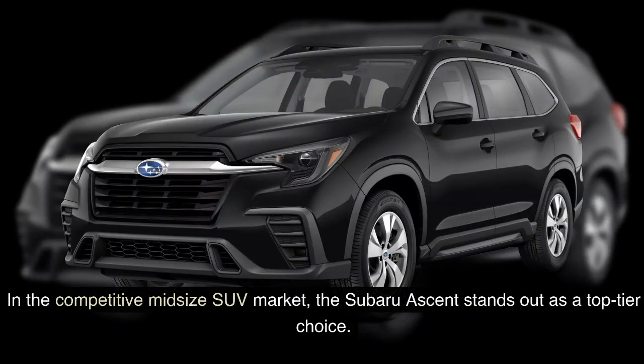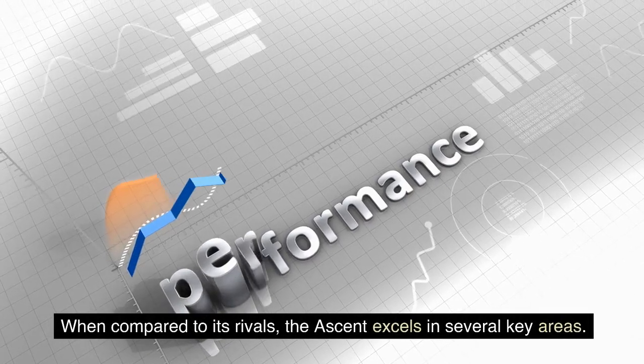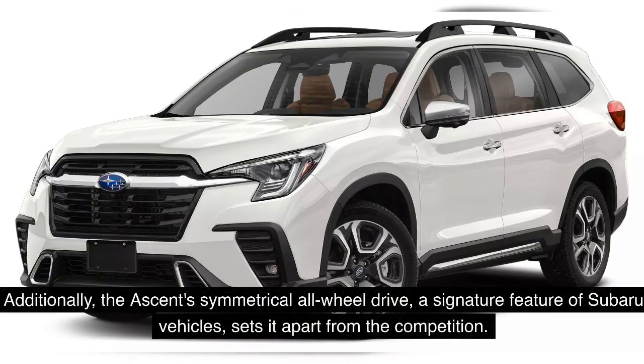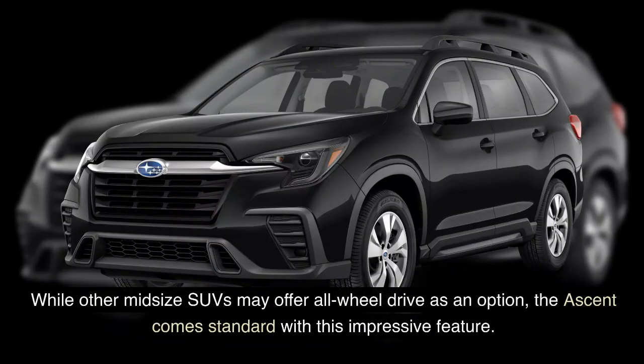In the competitive midsize SUV market, the Subaru Ascent stands out as a top-tier choice. When compared to its rivals, the Ascent excels in several key areas. Its spacious interior surpasses many competitors, offering more legroom and cargo capacity. Additionally, the Ascent's symmetrical all-wheel drive, a signature feature of Subaru vehicles, sets it apart from the competition. This system enhances traction and stability, especially under challenging weather conditions. While other midsize SUVs may offer all-wheel drive as an option, the Ascent comes standard with this impressive feature.